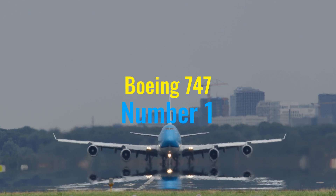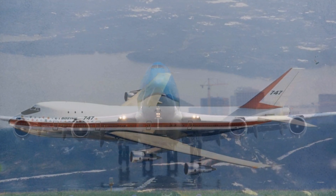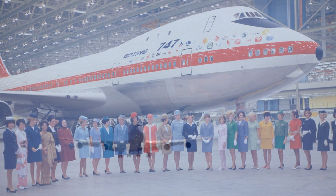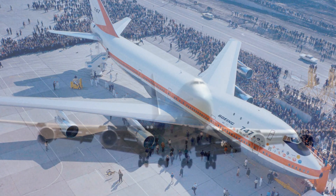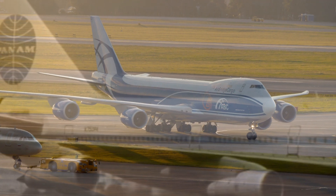Ascending to the pinnacle at number one, the Boeing 747, affectionately known as the Queen of the Skies, has unmistakably reshaped modern air travel since its introduction in 1969. This jumbo jet was the first wide-body airliner, pioneering the twin-aisle configuration that has since become a standard in large aircraft design. The 747's capacity to carry significantly more passengers than its predecessors dramatically reduced the cost per seat mile, making long-haul travel accessible to the masses and helping to globalize air travel.